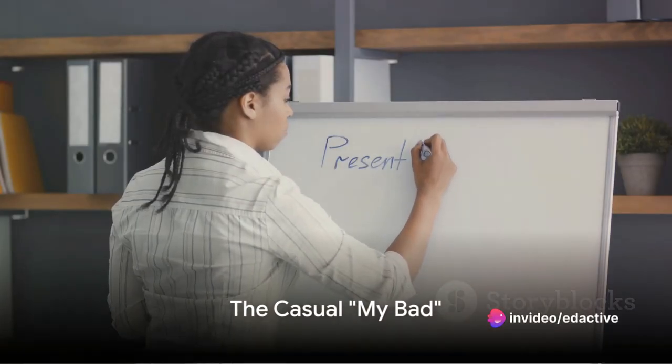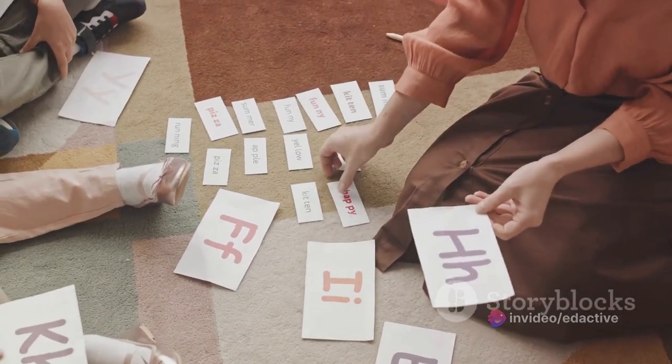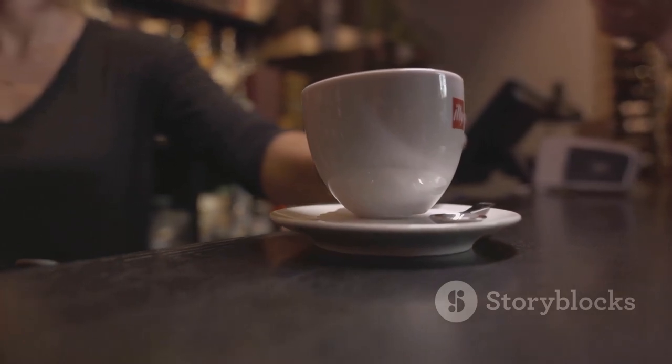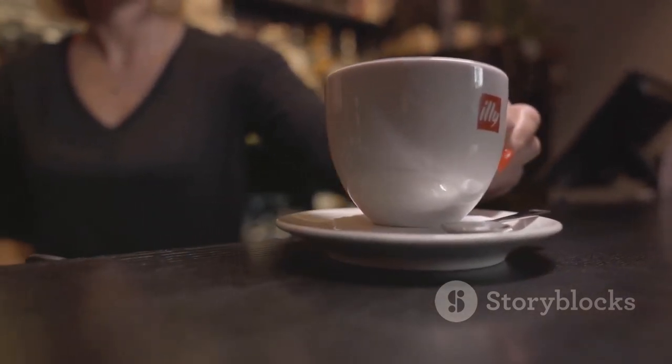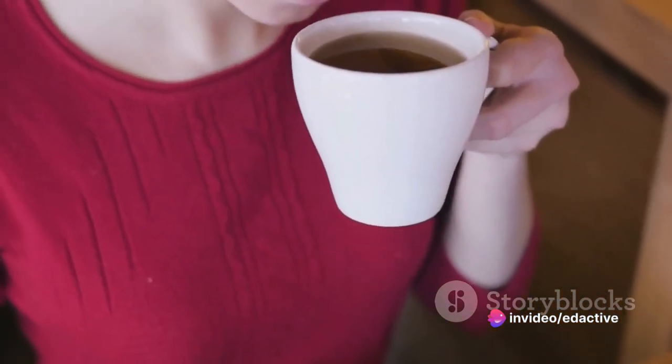Our penultimate phrase is 'my bad.' This casual slang phrase is great for less formal situations. For instance, if you accidentally take someone's coffee at a cafe, a quick 'my bad, I thought it was mine' can clear up the confusion.